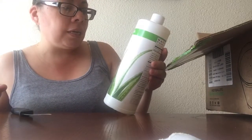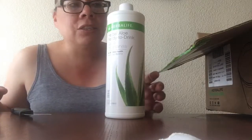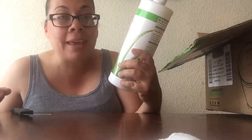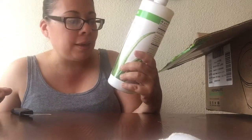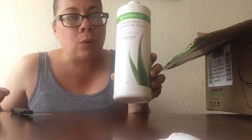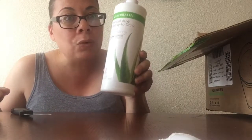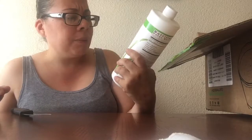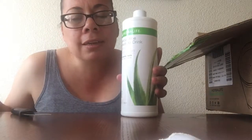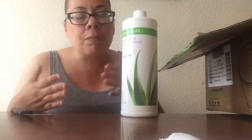I also have this — the Herbal Aloe ready-to-drink. It's for digestion, and this is really big — 32 fluid ounces, way bigger than the one I have. This was only about $11. It doesn't have a flavor, which is okay because the tea has a flavor, so it's fine.